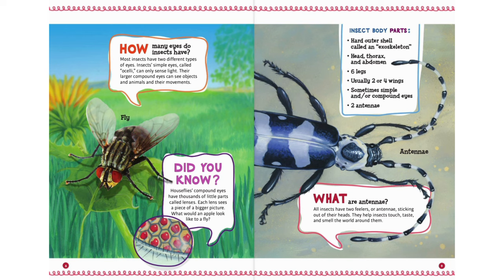Insect body parts summary: hard outer shell called an exoskeleton; head, thorax, and abdomen; six legs; usually two or four wings; sometimes simple and/or compound eyes; two antennae.